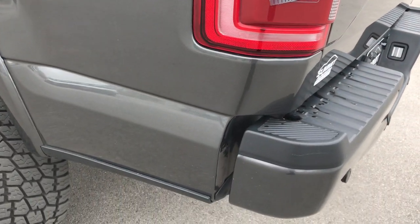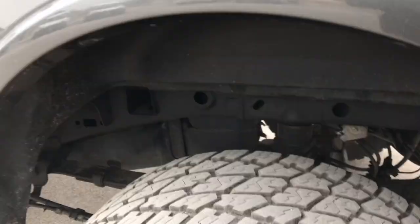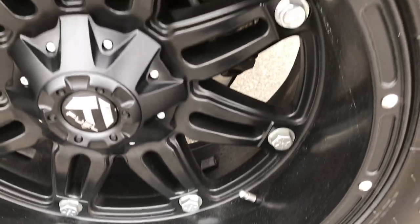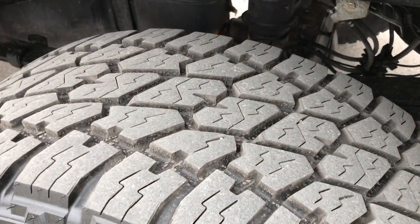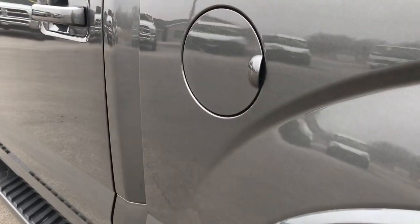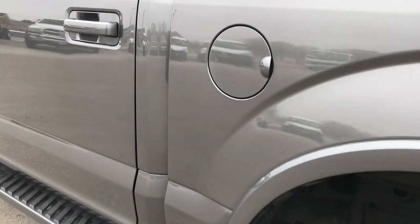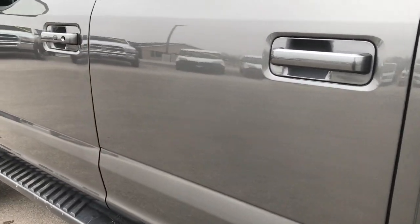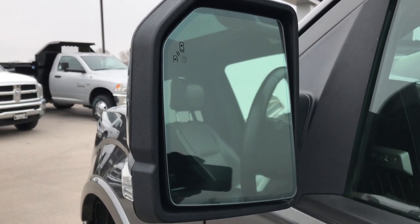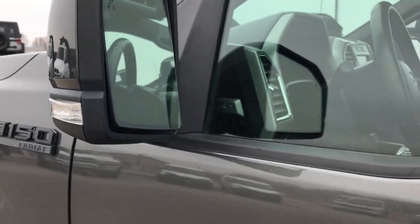Going down the driver side of the truck, it's just as clean as the passenger side. The back rim on this side is in really nice condition as well, and that tire has just as much tread as the rest. This one does have the capless fuel fill — never get gas on your hands again. No dents or dings down this side, and it has heated power mirrors with blind spot indicators and side LED lights.